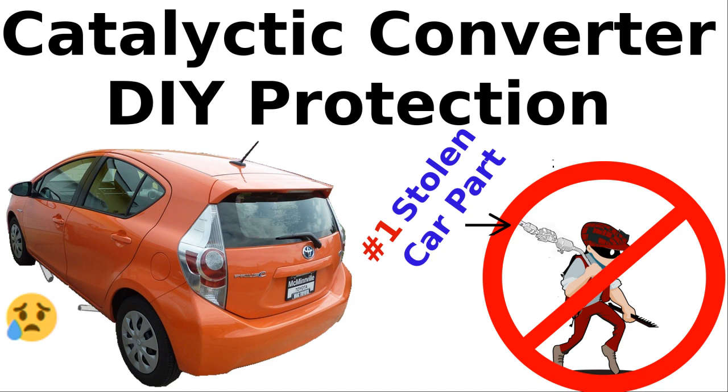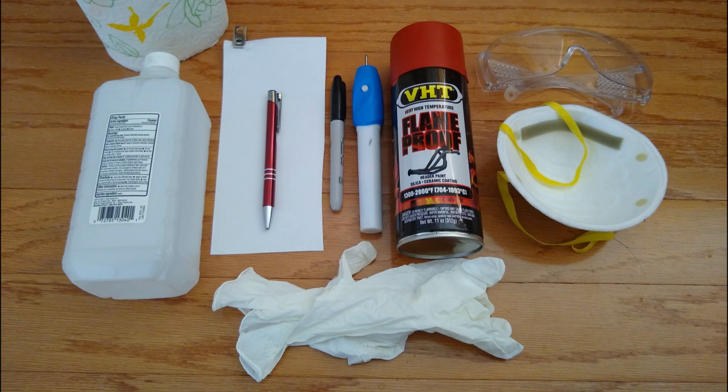I first painted my cat a bright red color and then etched my VIN number and license plate number onto my cat. The VIN number will provide evidence for the police to charge the criminals with felony theft, and scrap dealers may not want to buy a painted cat because it's stolen property. The supplies used for VIN etching are paper towels, alcohol, N95 masks, safety goggles, a clip, pen, paper, permanent marker, engraving tool, high-temperature red paint, gloves, and tape.